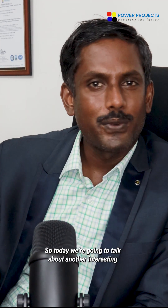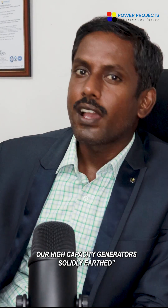Hi folks, welcome back to another tech talk. Today we are going to talk about an interesting question: shall we connect our high-capacity generators solidly grounded? The answer is no. The obvious question is why.